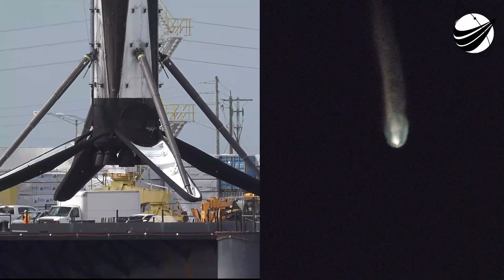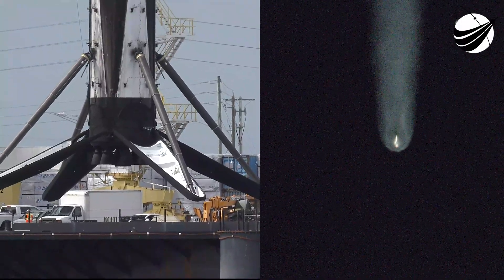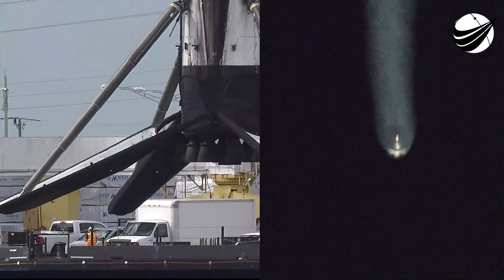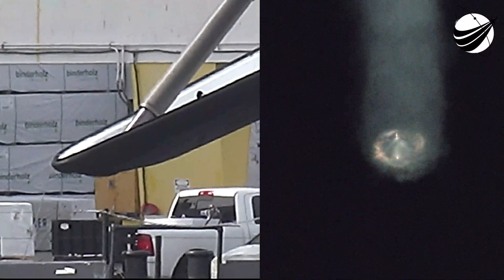The last event is the boost back burn on the first stage. That's to reduce the velocity of that vehicle as we prepare for atmospheric entry. Now, all of those events happen over about 45 seconds.